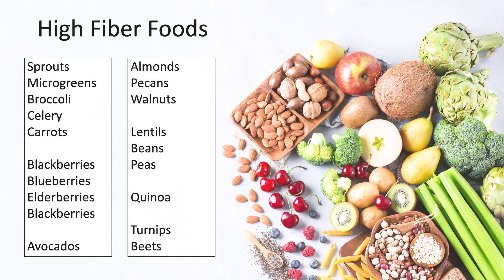So what are some examples of high fiber foods? The list includes things like sprouts, microgreens, broccoli, celery, carrots, dark berries like blackberry, blueberry, and elderberry, avocados, almonds, pecans, and walnuts, lentils, beans, peas, quinoa, and turnips and beets. These foods should comprise 75% of what you eat, so that you're getting enough fiber every day.